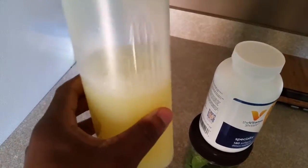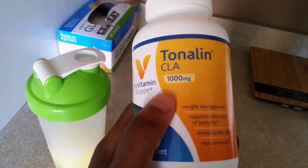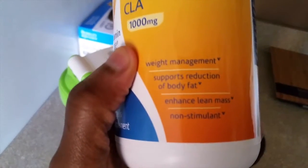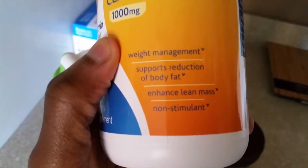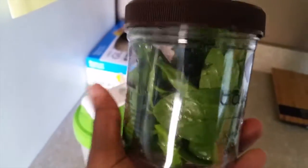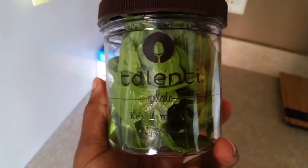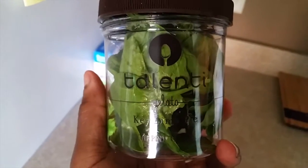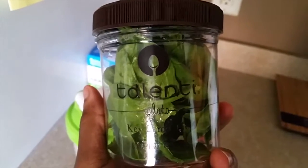For my healthy fats I'm going to take two CLAs — it's good for weight management, supports reduction of body fat, and enhances lean mass. I've used it over the years and it works pretty well. Next I've got a half cup of spinach — and don't judge me, this is my Talenti cup from my cheat meal. My wife is a strong lover of fine ice creams, so instead of throwing it away I use it to carry my meals.